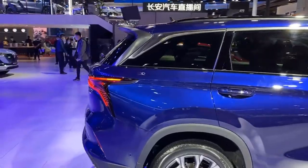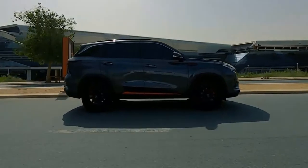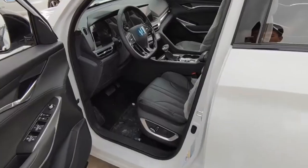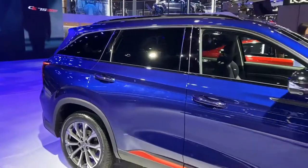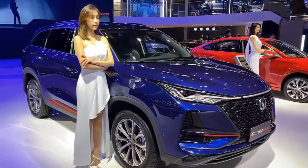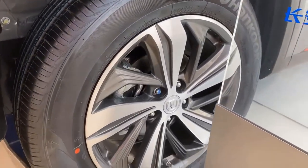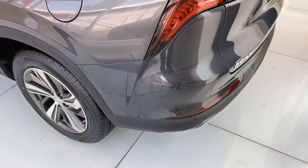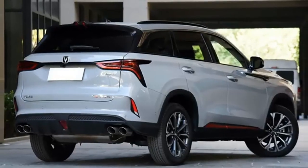The top of the window gets a chrome stripe that runs right to the D-pillar. It has a red accent at the lower part of the doors, and the door handles have some chrome bits. One notable thing about Chinese crossovers is how solid the doors feel when you close them. The vehicle has 18-inch wheels wrapped in 225/60 tires. Behind these wheels, there are four-wheel disc brakes and four-wheel suspension, with MacPherson strut front and multi-link suspension at the rear.